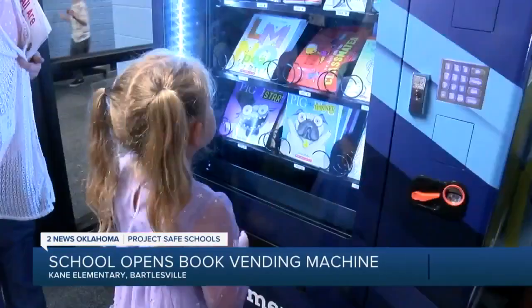A lot of our kids don't have books at home, so we're always looking at literacy and how to improve literacy in our building and with our kids. Each month, teachers will pick students who will receive a token for the vending machine and will select a book.